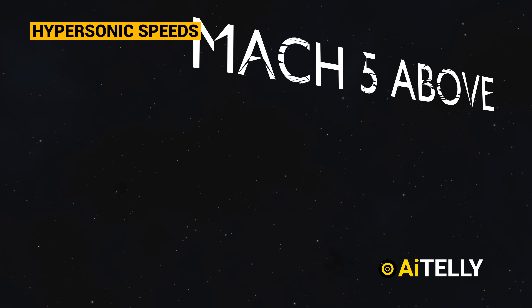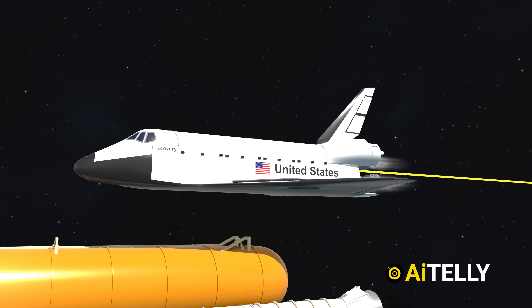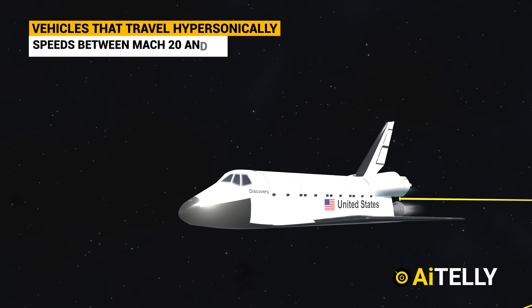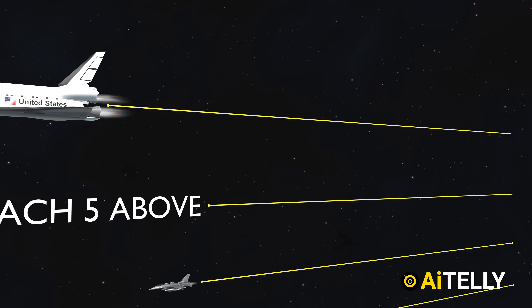When we refer to hypersonic speeds, we're talking about anything Mach 5 and above. Space shuttles are an example of vehicles that travel hypersonically, often reaching speeds between Mach 20 and 24. But these can travel only for short distances at these speeds.